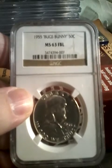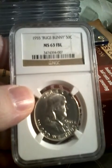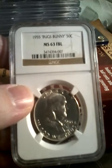The variety is the Bugs Bunny Half Dollar. It's caused by a die clash, which shows Ben Franklin having teeth that look like rabbit teeth.